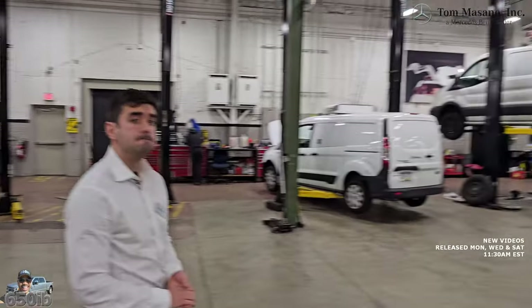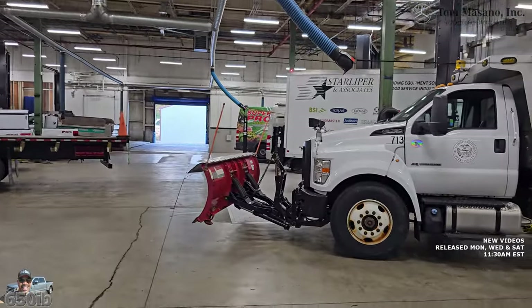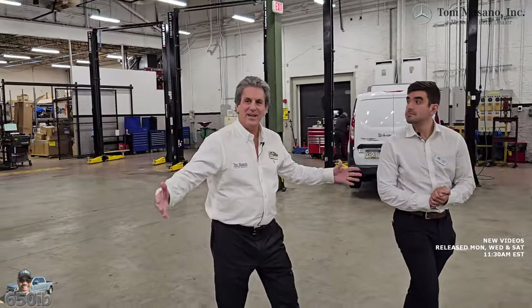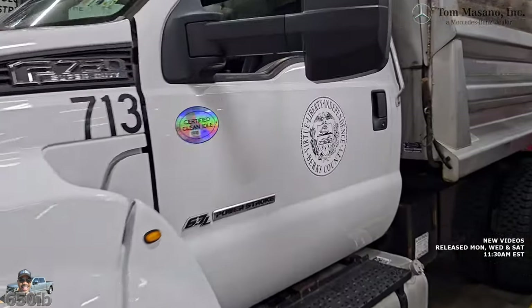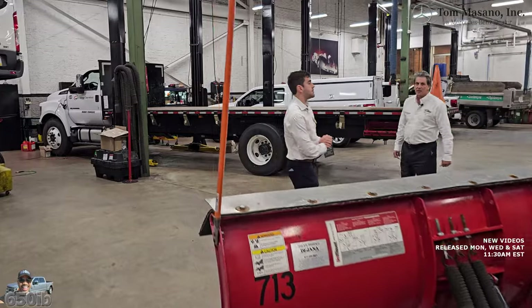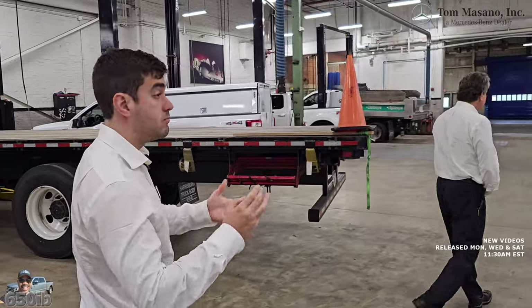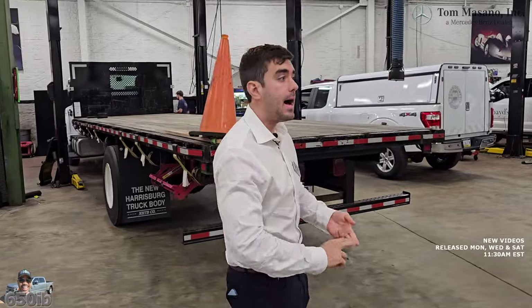We installed heavy truck lifts, lights, and life safety systems in here. We never really advertise this shop, but if you build it, they will come. All these commercial vehicles came in. We work with all different types of businesses — from local mom and pop shops all the way up to national companies like Amazon, FedEx, and Comcast.